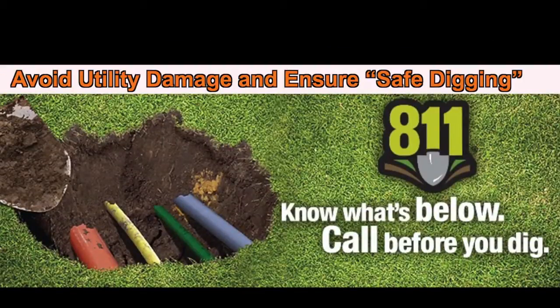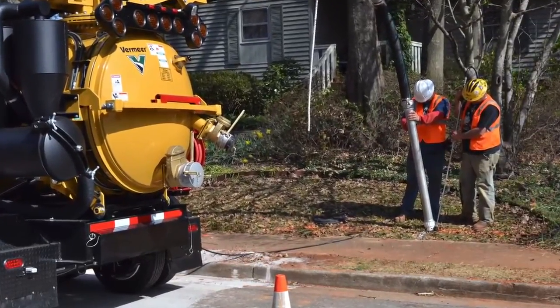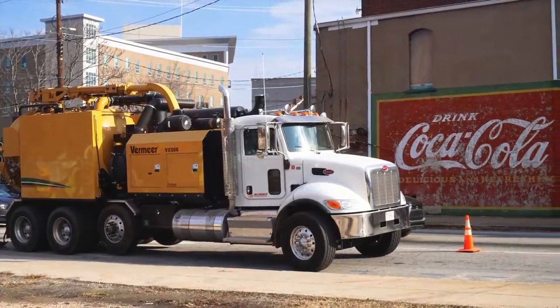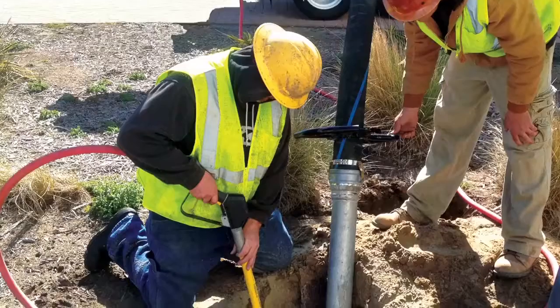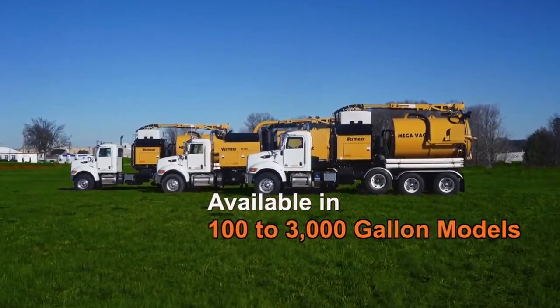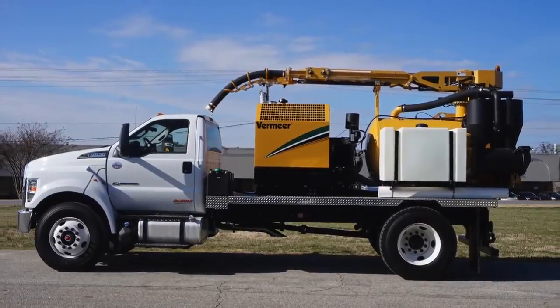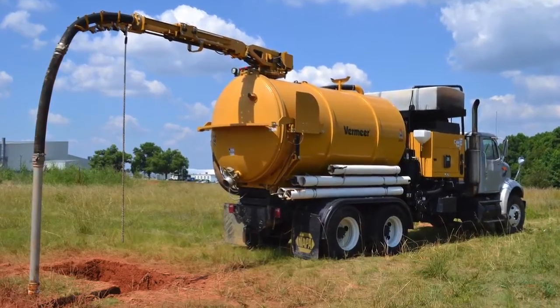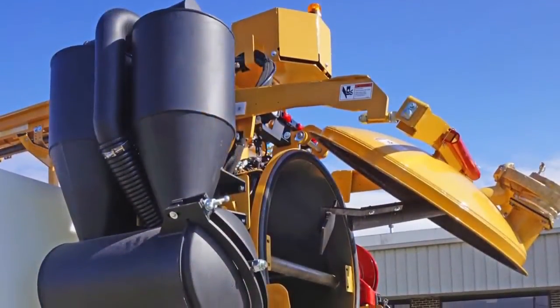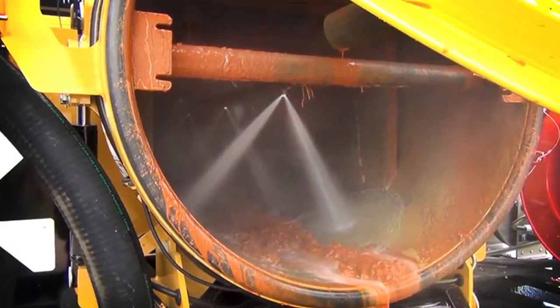Avoid utility damage and ensure safe digging with Vermeer Vacuum Excavators by McLaughlin. Contractors have a simple solution to a variety of jobs with our lineup of both air and hydro excavators, available in 100 to 3,000-gallon models. The VX Trailer Series, Truck Mounted Eco Series, and MegaVac Truck Series all feature our patented cam-over hydraulic rear door, three-stage cyclonic filtration system, and an in-tank washdown.